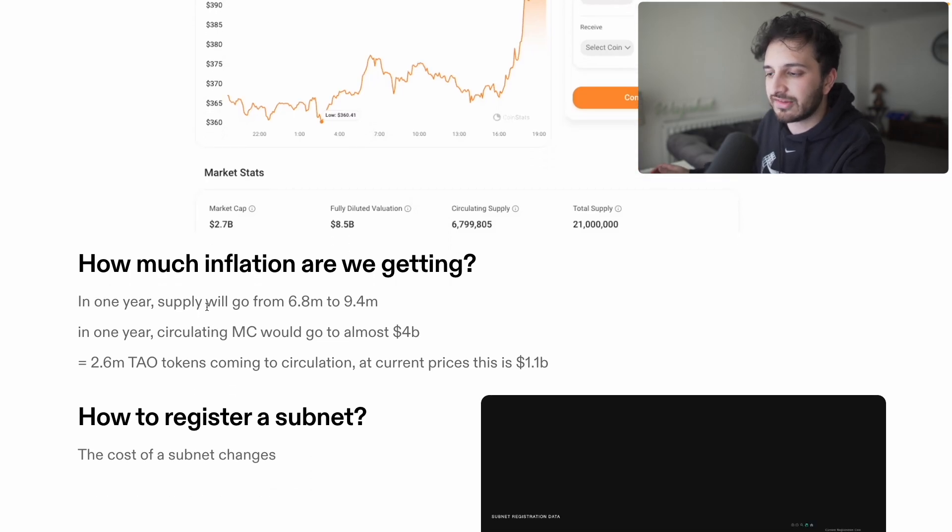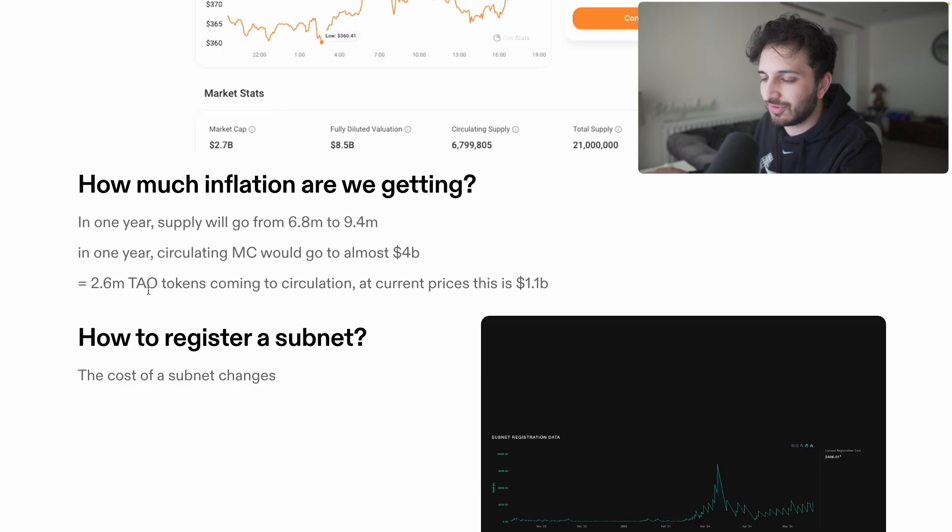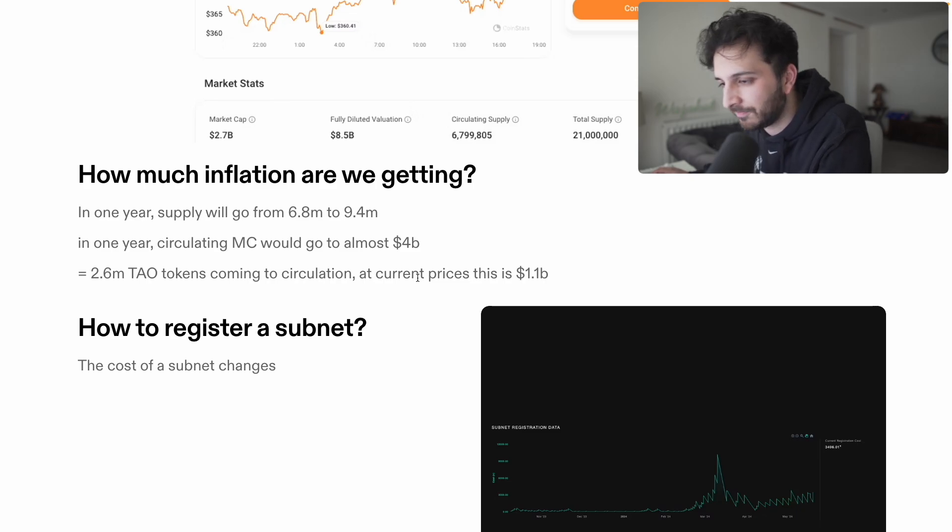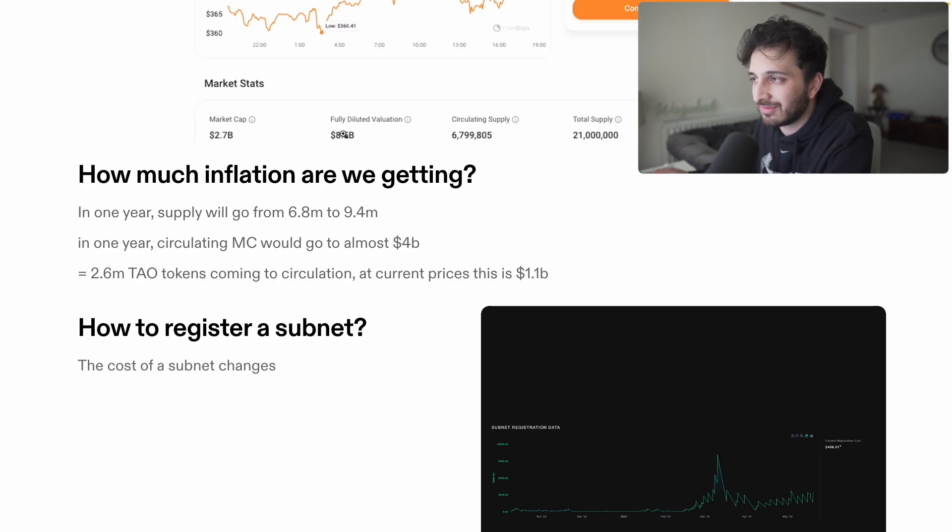In terms of inflation, we're going to go from 6.8 million to around 9.4 million TAU in around one year's time, so the circulating market cap is going to jump quite a lot with an extra 2.6 million TAU tokens coming into circulation. This is basically an extra billion dollars of inflation. The question is: are we going to have enough bids coming into the market to maintain this price?